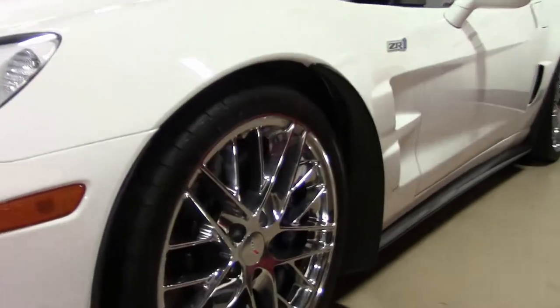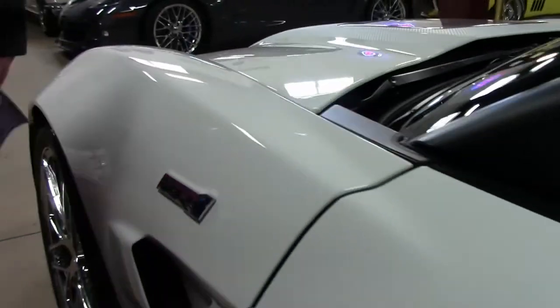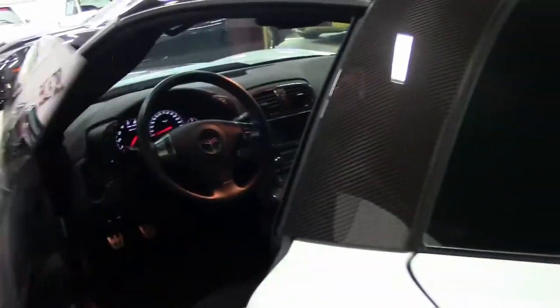Splitters are in great shape, headlights nice and clear, those beautiful ZR1 style chrome wheels are really really cool. Carbon fiber roof.